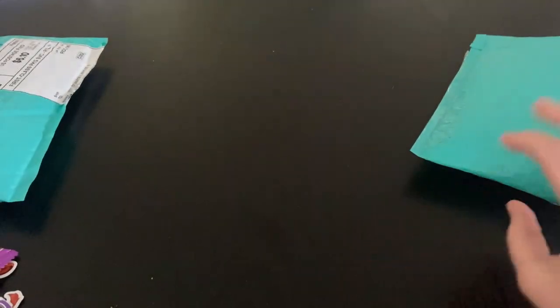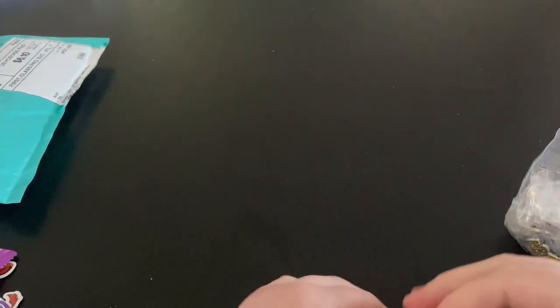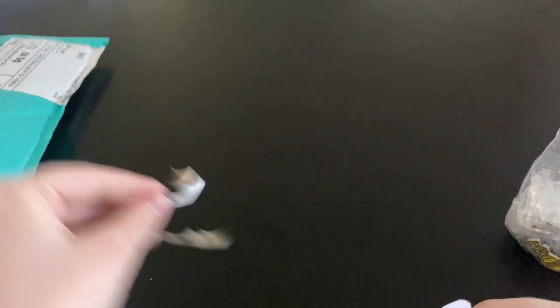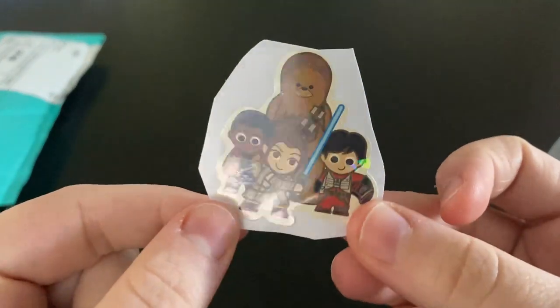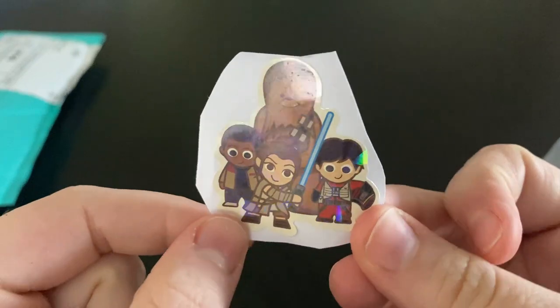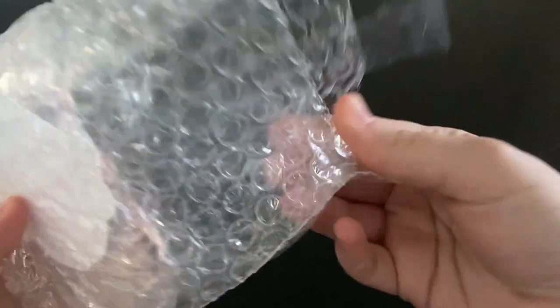This next package has quite a few trades in it. We got this adorable little sticker set — look at this cutie little sticker of Rey, Finn, and Chewbacca — so cute.